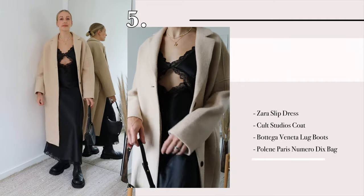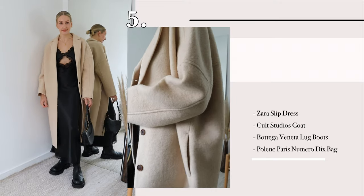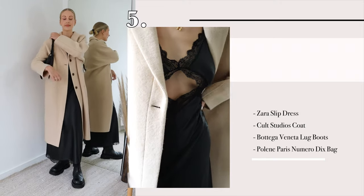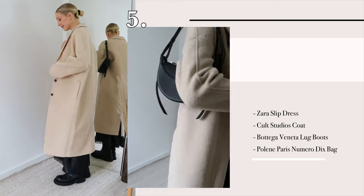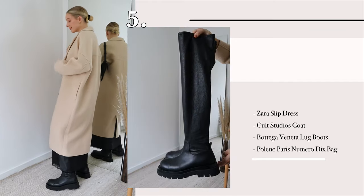To complete the look, another piece from my Zara haul — this Zara dress. I am obsessed. I wore it loads on holiday and I'm going to wear it loads throughout autumn, styled underneath jumpers or worn like this with a beautiful wool coat over the top and then my beloved Bottega boots.